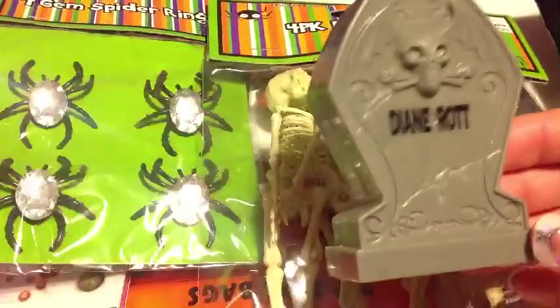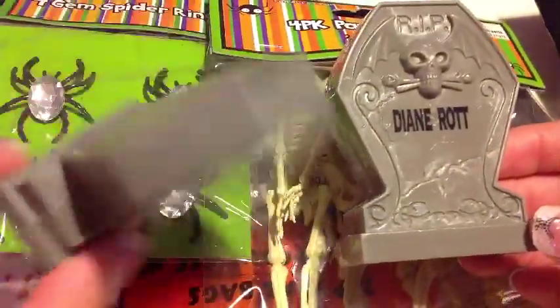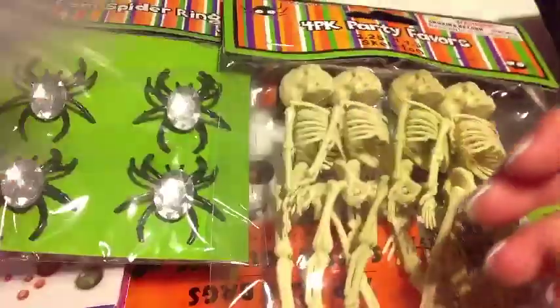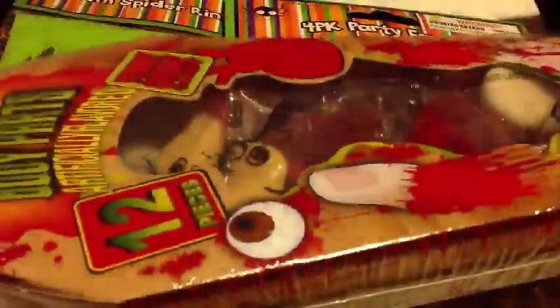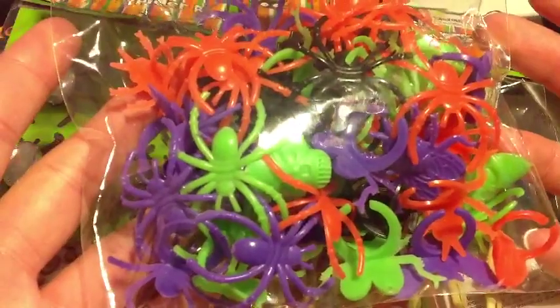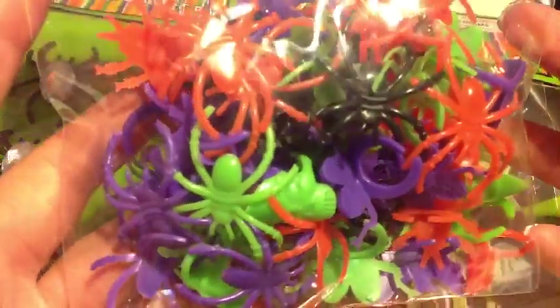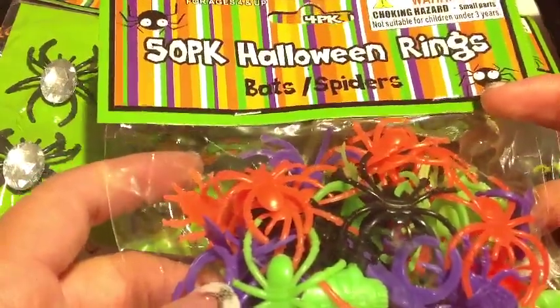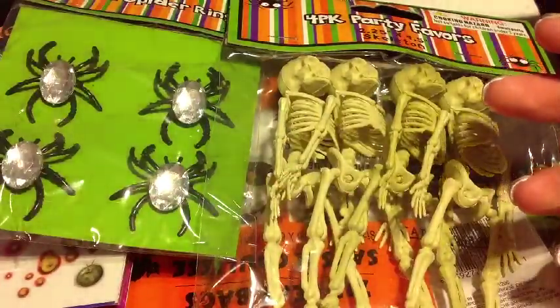I also got these little tombstone candies with candy inside. I got three but kept one for myself, so I'm going to throw the others into my swapping. I also got this twelve-pack of gummies with different body parts — eyeballs, fingers, a heart. Kind of gross, but I thought it was really cute. Then I got these 50-pack Halloween rings with spiders, skeletons, and some flies. This is for the decorating iPhone case project that I'm going to show you how to do.